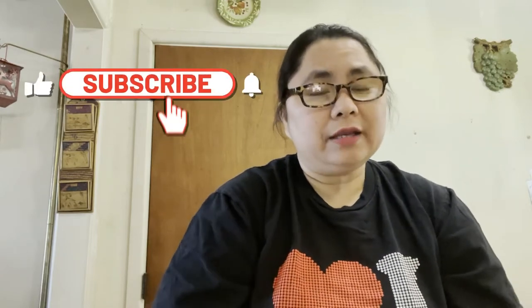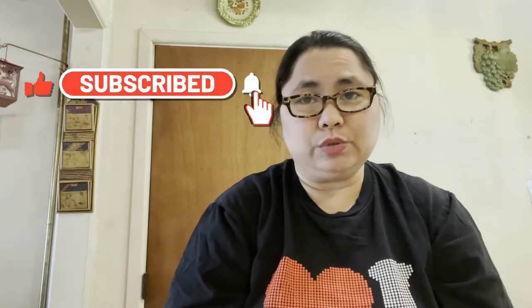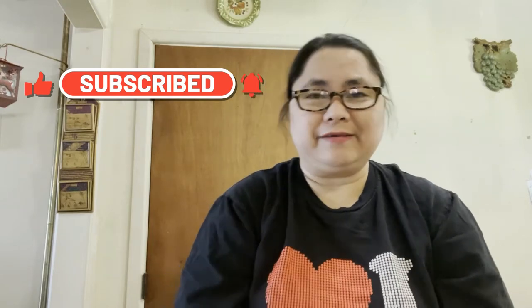Hi guys, welcome back to my channel! Today's video I will show you guys what we picked up from Hong Kong market. Yesterday we drove to Texas just to eat chalopy, and after we ate we decided to stop by the Asian market. I just want to show you the Filipino items I picked up.